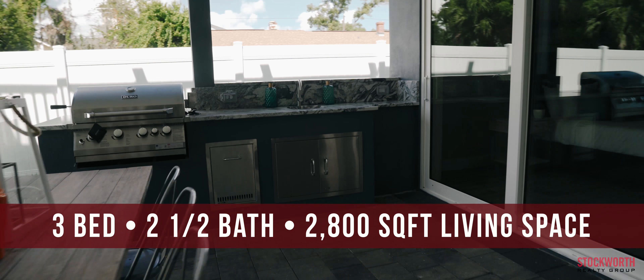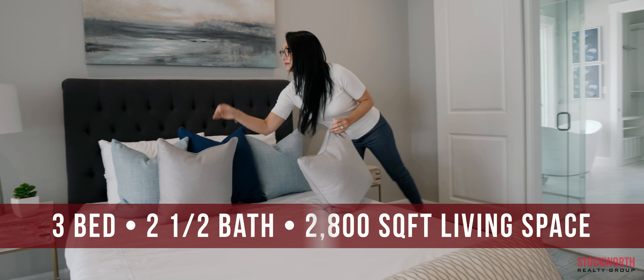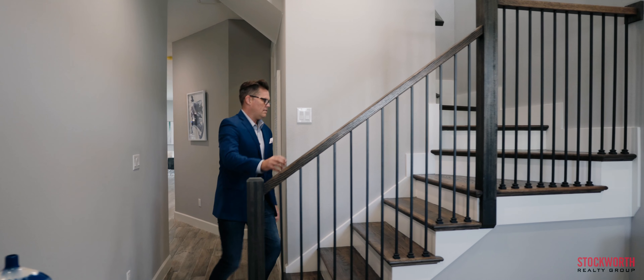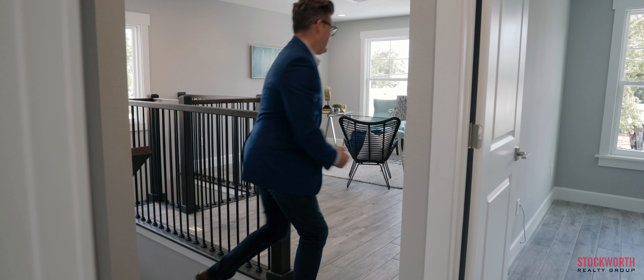This newly constructed three-bedroom two-and-a-half bathroom home features nearly 2,800 square feet of living space. The home offers a first-floor master suite with private access to the lanai. There are multiple entertaining spaces both upstairs and downstairs that could be used for an office, playroom, media space, or much more.